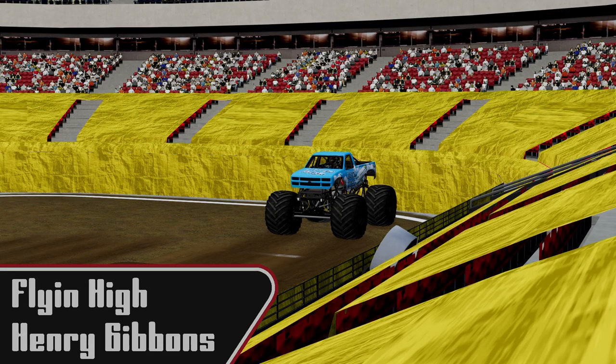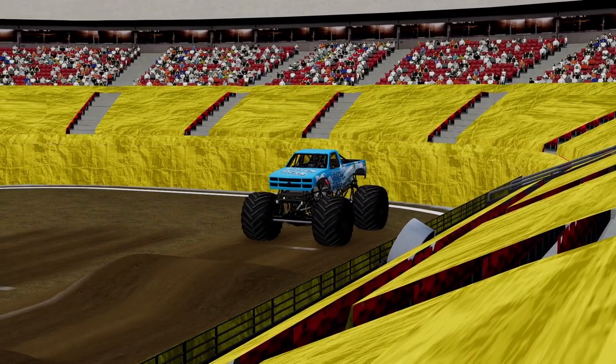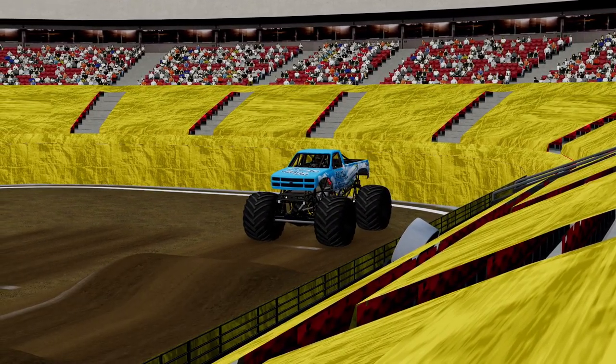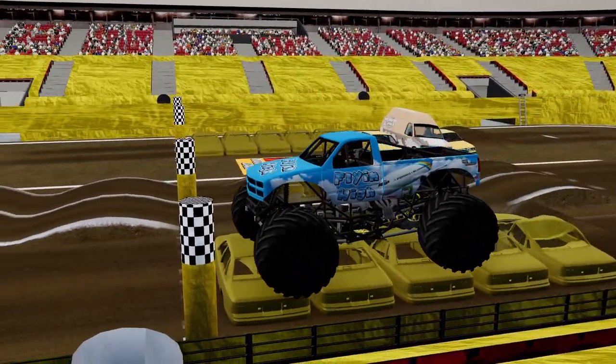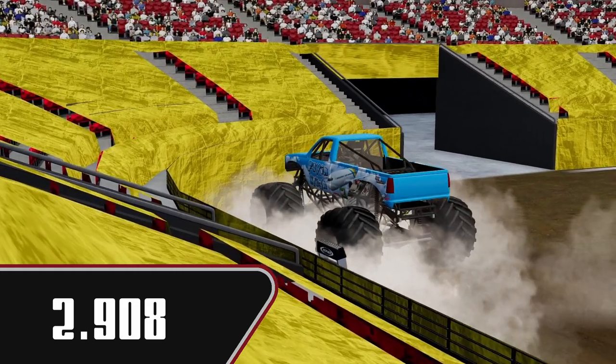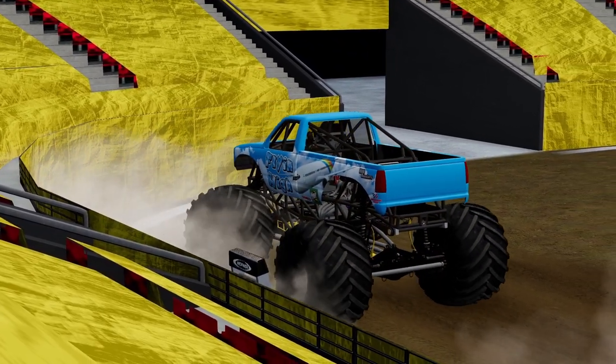Up first we're going to have Flying High, driven by Henry Gibbons. This is straight line racing. Up and over onto the cars and across the line with a 2.908 for Henry in Flying High. Good solid pass there for him.